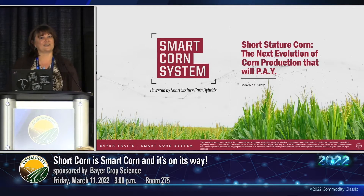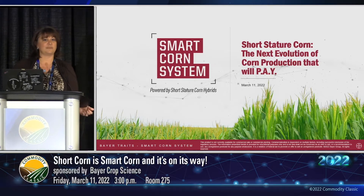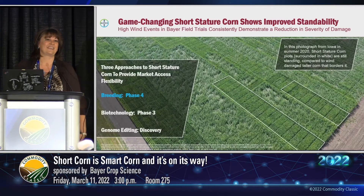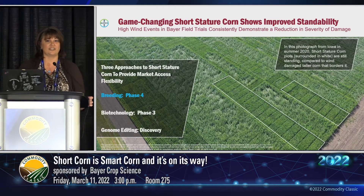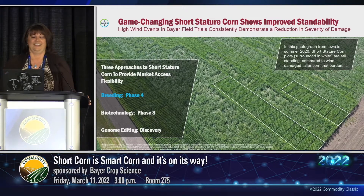I'm so excited to be here to talk to you about the Smart Corn System, powered by one of our latest innovations — our short stature hybrids. These hybrids are a game-changing innovation we think could be really transformational for growers, and could drive potentially the next revolution of corn production in the US. Today I'll give you a brief introduction into the technology, and then transition to a colleague who will facilitate a Q&A session with several growers who have agreed to join us.